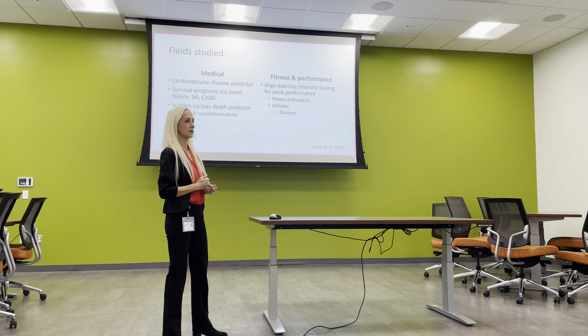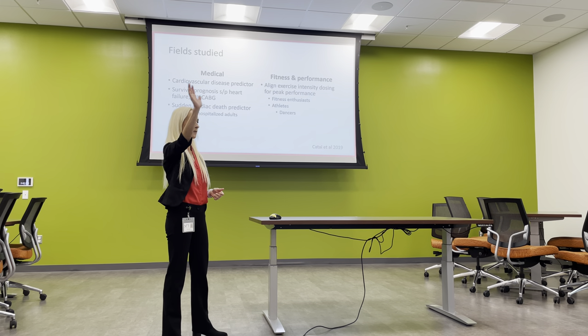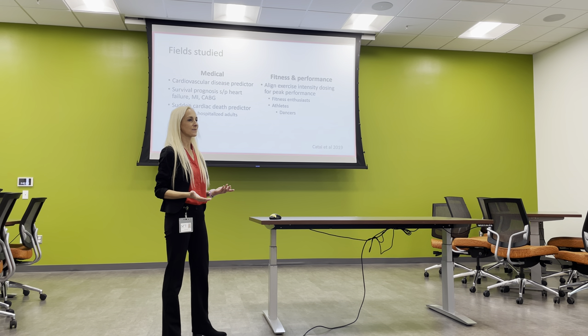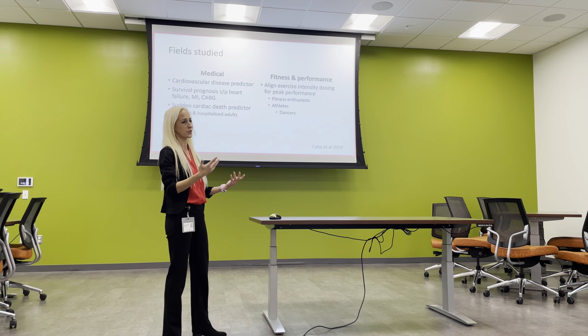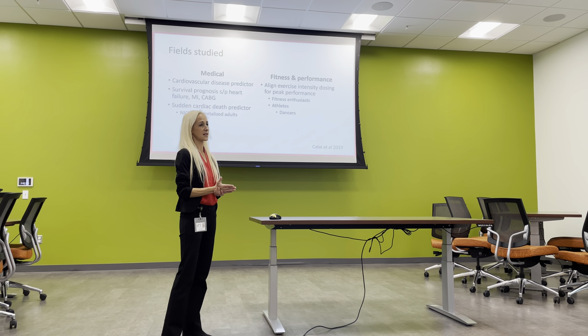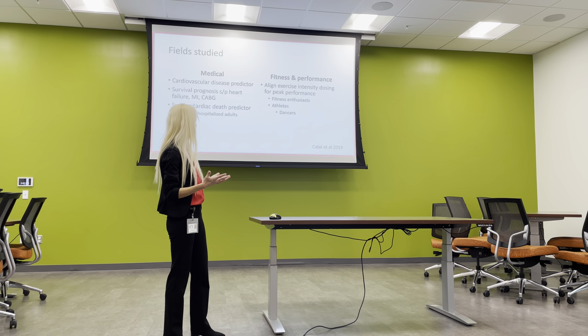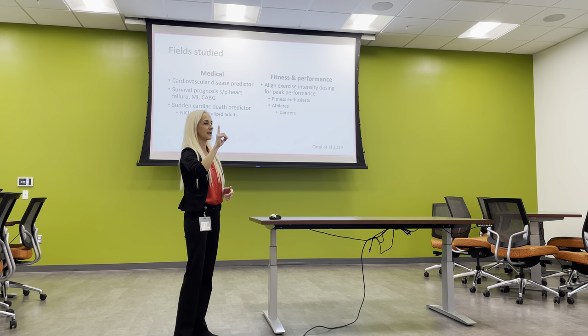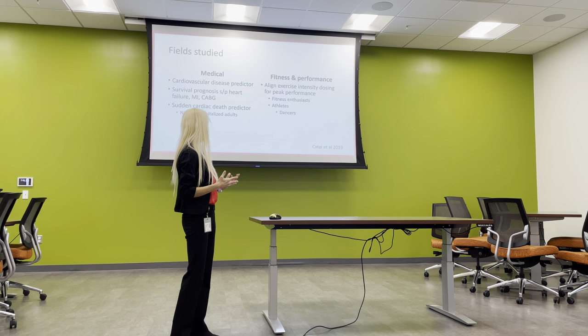In medicine, we're looking at HRV to predict cardiovascular disease — there is something to saying I don't want to sign up for more cardiovascular disease. It offers a new data point. Just like hypertension is called a silent killer, just because you don't know your number doesn't mean it's not changing your life. We're also looking at it for survival prognosis after heart failure, heart attack, and coronary artery bypass — monitoring patients in acute situations right after these conditions.